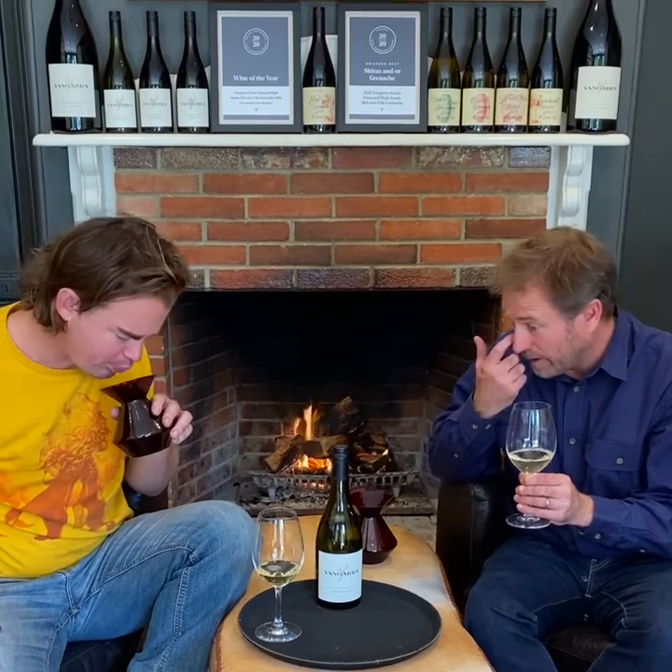Roussanne — I kind of think about Chardonnay drinkers, people that like a bit of body and intensity of flavour and a little bit of structure. Roussanne has a richness and a crunchiness to it as well, and it has lovely complexity. I think about this wine as chicken roast at home — all those lovely roasted vegetables. I think it ticks so many boxes for a white wine.